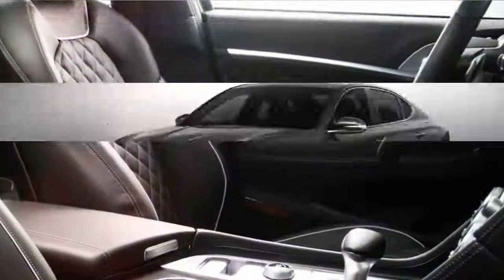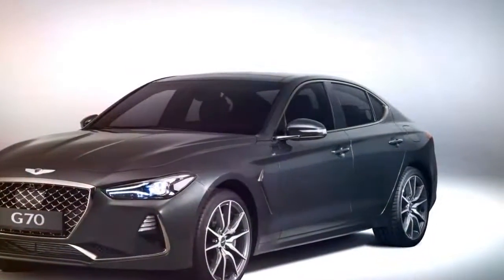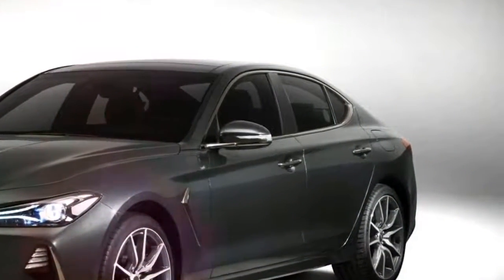Genesis promises an enhanced driving experience courtesy of the multi-link rear suspension, mechanical limited-slip differential, dynamic torque vectoring, and launch control.